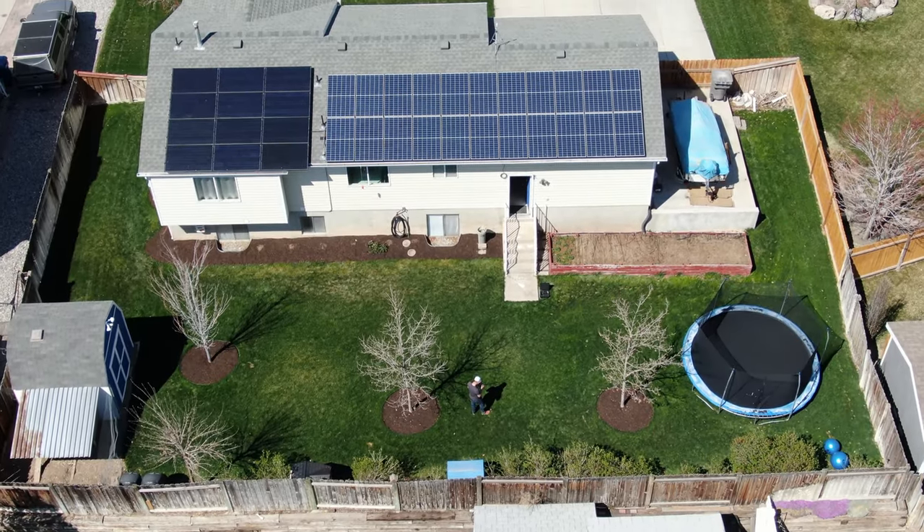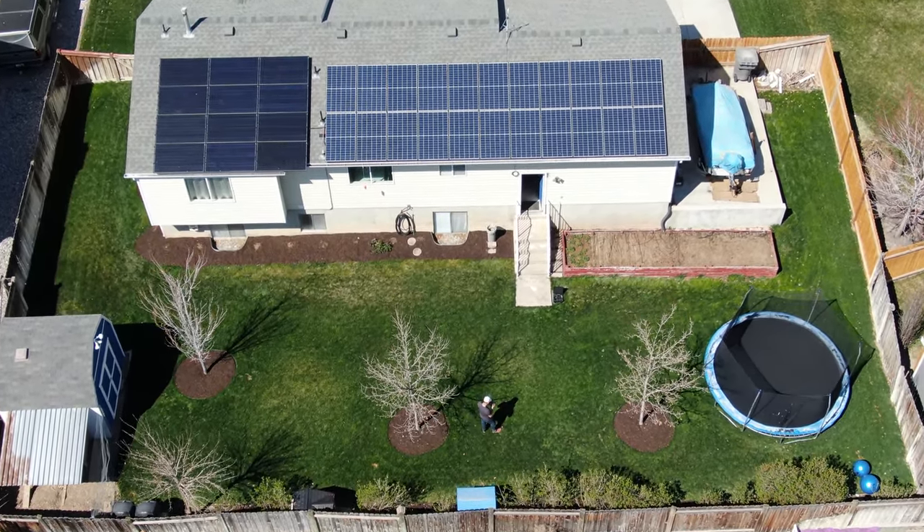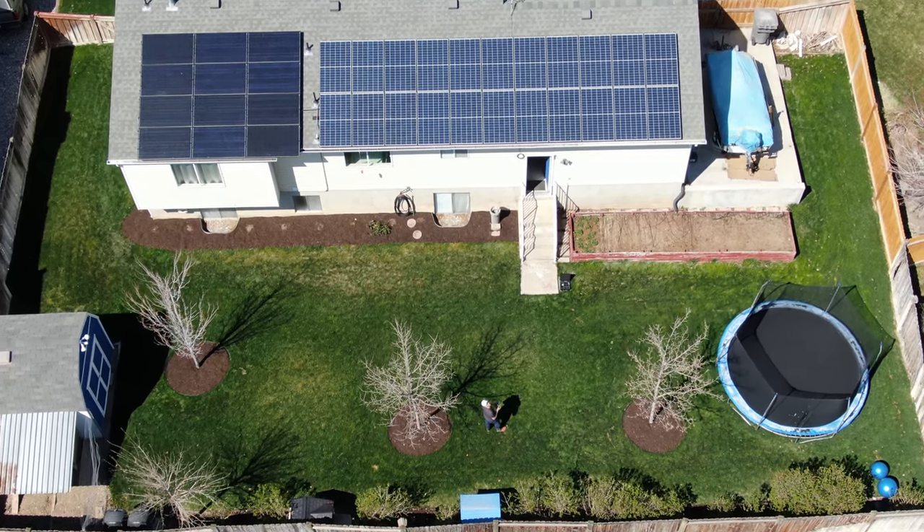In about two years we expect the solar to be paid off, and from that point forward all of our household electrical consumption as well as all charging at home will be completely free, which is going to be an amazing place to be. Right now in the spring we have some days exceeding 70 kilowatt hours in one day — keep in mind our Tesla's battery can hold 85 kilowatt hours, which takes us about 256 rated miles.